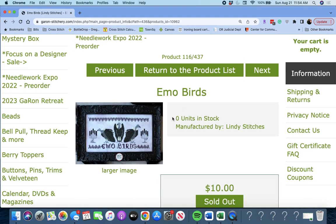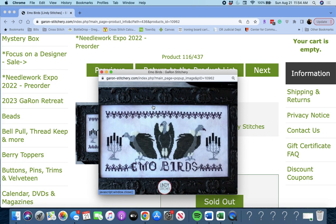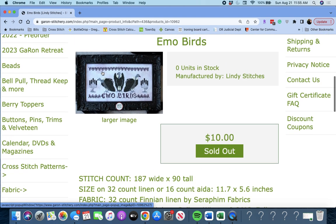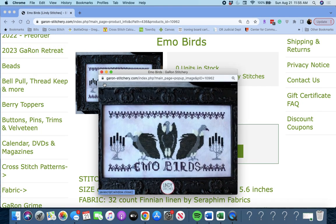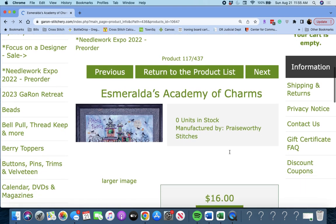Next up is 'Emo Birds' by Lindy Stitches. It's those birds — it's on the tip of my tongue, I know you're all yelling at me. It's gone. Emo Birds — that's going to bother me. By Lindy Stitches.